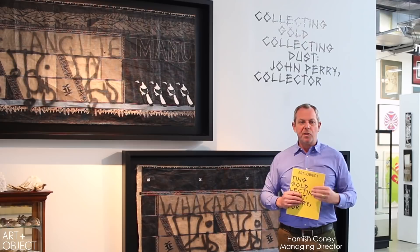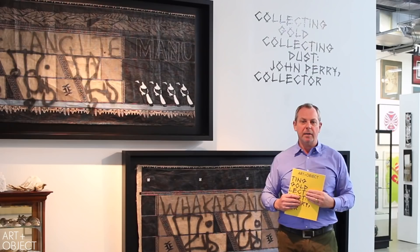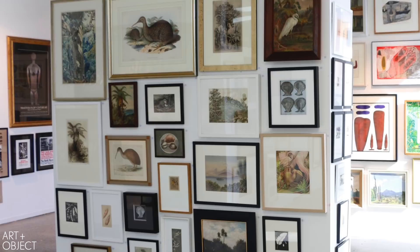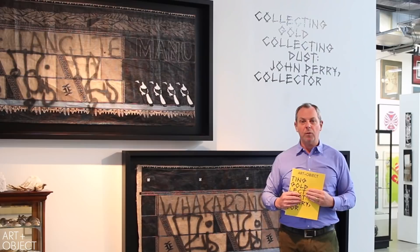On Thursday, we are very pleased to be offering the quite extraordinary collection of John Perry. The title of the catalogue is Collecting Gold, Collecting Dust, and that really speaks to John Perry's philosophy — the road less travelled — and his collecting since the early 1960s when he was an arts student at Elam. One of the defining factors of John's collection is his deep personal relationships with so many of the artists in his collection. John knew them, interacted with them, curated shows of their work. Frequently, the work that he has done has recontextualized figures who may well have been lost in the midst of history.